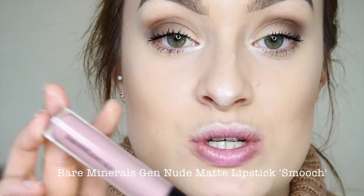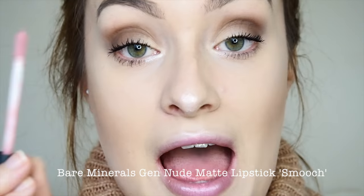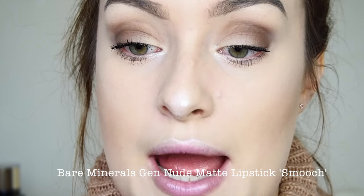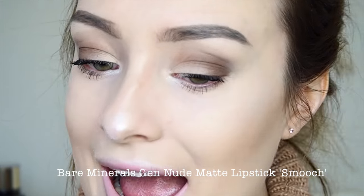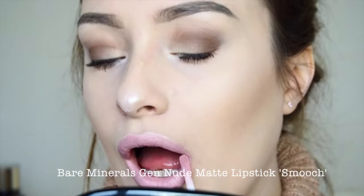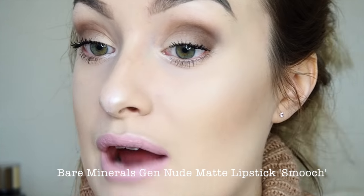Now I'm applying my new favourite lipstick — I've been so desperate to show you guys this one on camera. It's the Bare Minerals Gen Nude Matte Liquid Lipstick in the shade Smooch. I'm absolutely obsessed with it. It smells like strawberry milkshake to me, though apparently the scent is vanilla. It creates the cutest pink colour ever — it's so girly, so Barbie-ish. I really didn't think it would be a shade I'd love but I genuinely do.